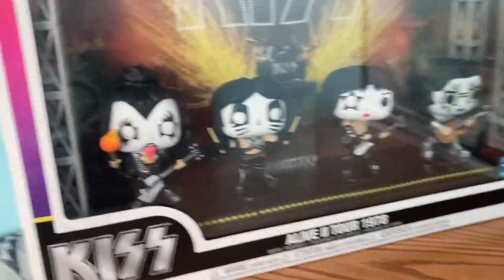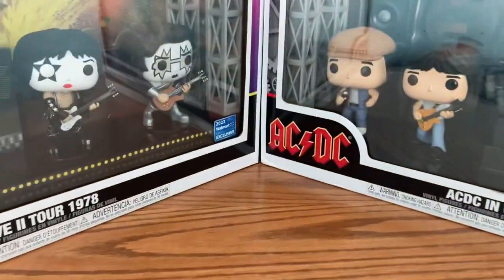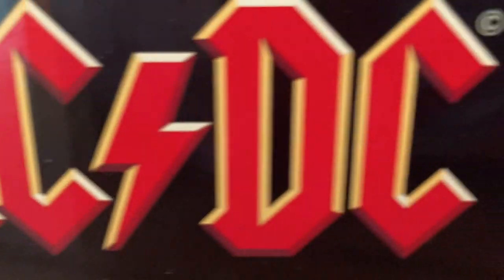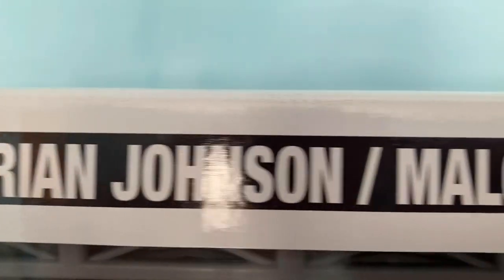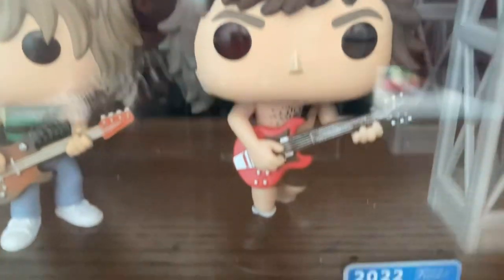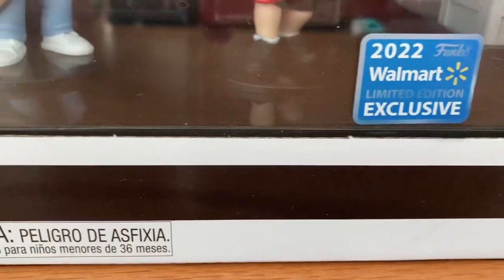Hey guys, welcome back to a brand new video! Today I got these two new Pop Stages for Christmas. Let's start off with the AC/DC In Concert stage. This is number two in the set — Run-DMC is the first one. It has Brian Johnson, Malcolm Young, Phil Rudd, Cliff Williams, and Angus Young. This is also a 2022 limited edition exclusive, like the Pop Deluxe album from last year.